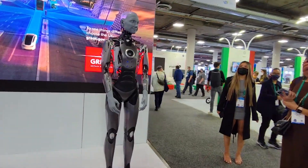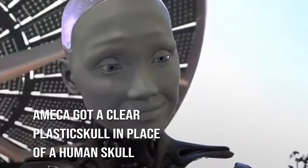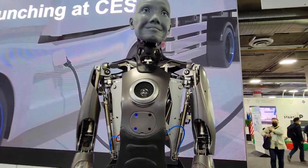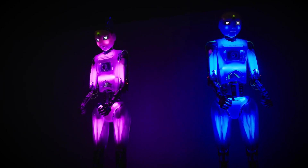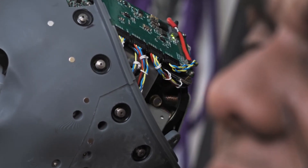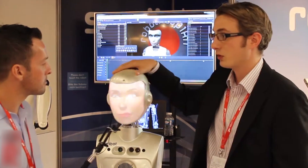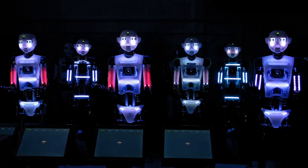Ameca, on the other hand, does not have skin. Ameca has a clear plastic skull in place of a human skull, so the joints and components of the robot can be seen very clearly. Even while Engineered Arts does not construct its robots entirely from scratch, the company is involved in every stage of the manufacturing process, from molding rubber faces to programming robot brains. As a result, Engineered Arts' products are virtually unparalleled in the industry.